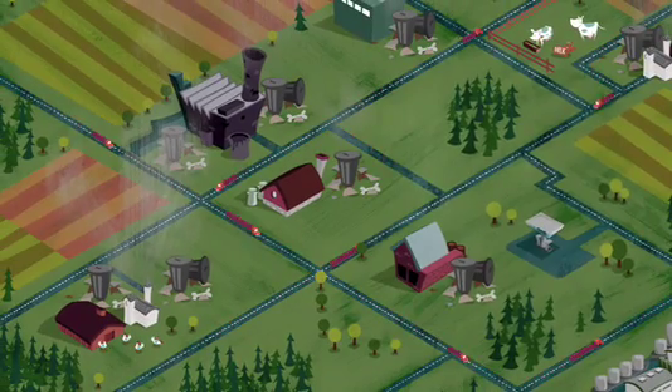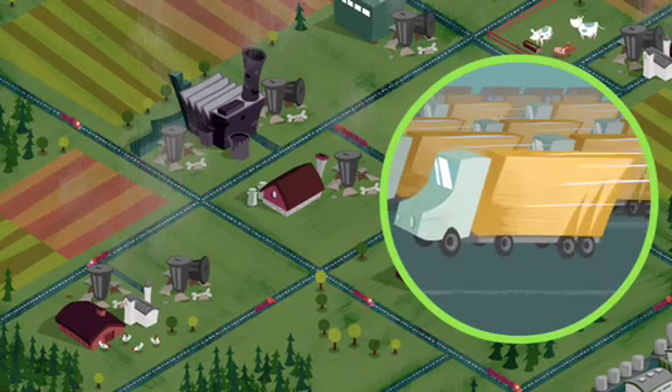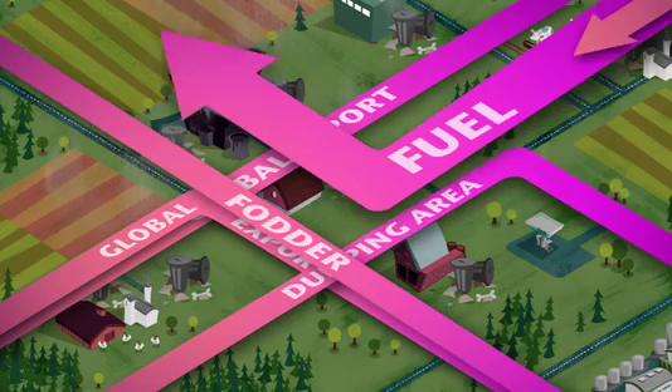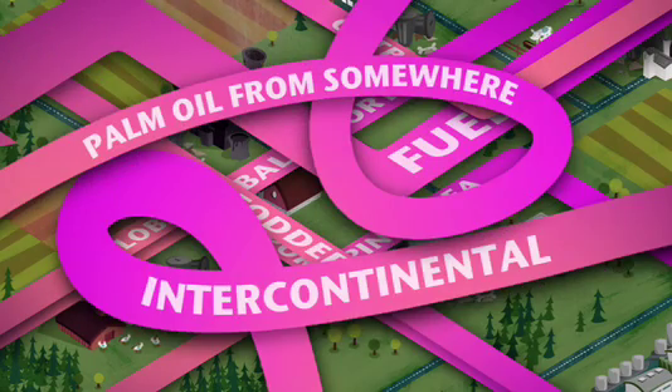The main challenge was transportation. Traditionally, the waste gets transported to one huge ethanol plant, which is costly and time-consuming. In other words, completely wasteful.